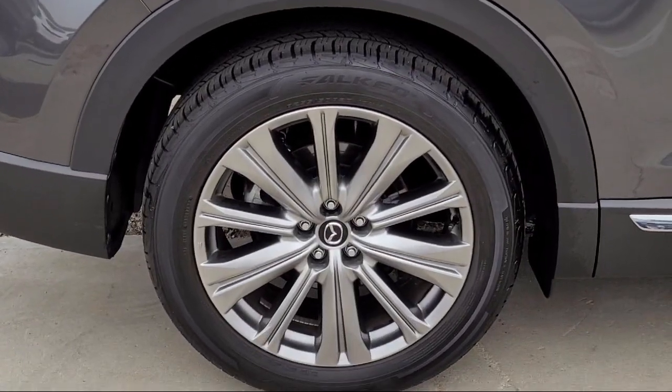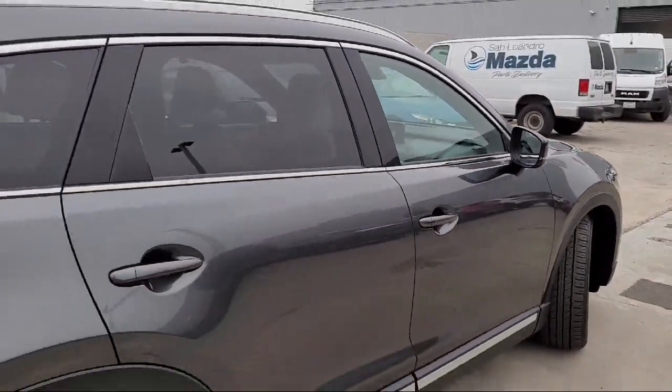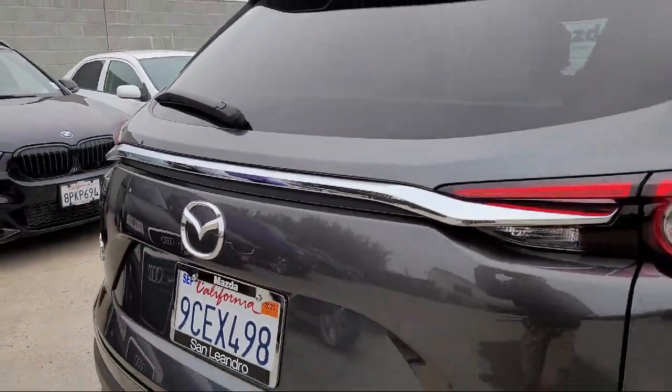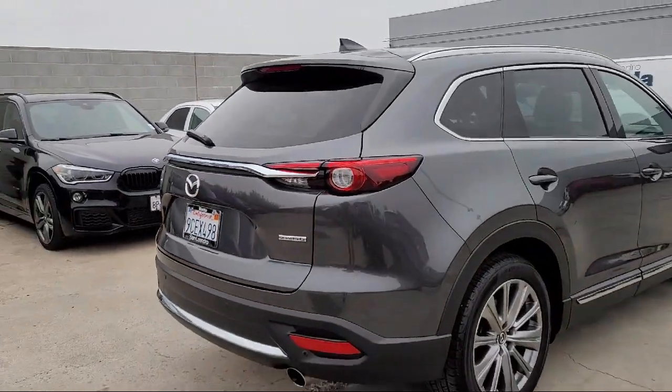It also features a leather steering wheel with auto tilt-away, heated front seats, wood door panel insert, third row seating, home link, and has less than 10,000 miles on the odometer.